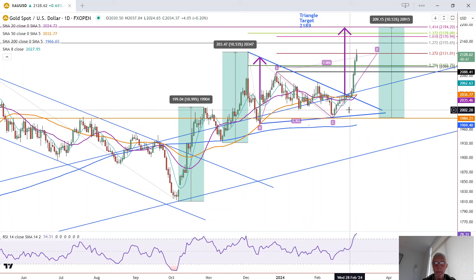The first is the measuring objective from the symmetrical triangle, where we take the distance from the low to the high and add it on to the breakout level to get 2,189. The second is when we look at two previous measured moves off the October 23 bottom — the first was 11% and the second 10.5%. So if we assume a 10.5% minimum move off the C point, we're looking at 2,194 on gold. These are minimal targets based on these methods.